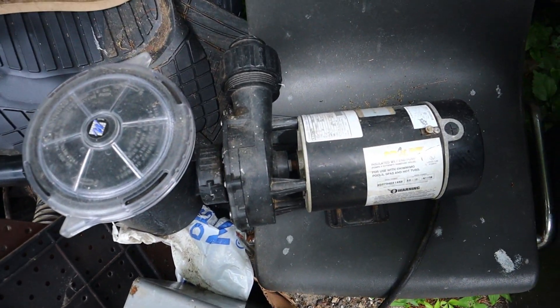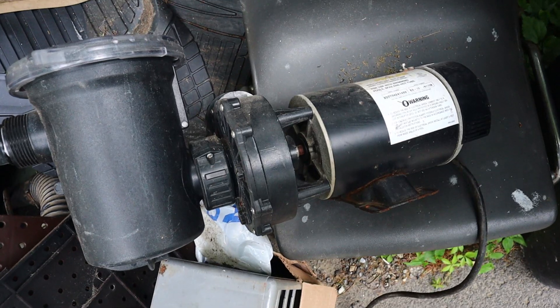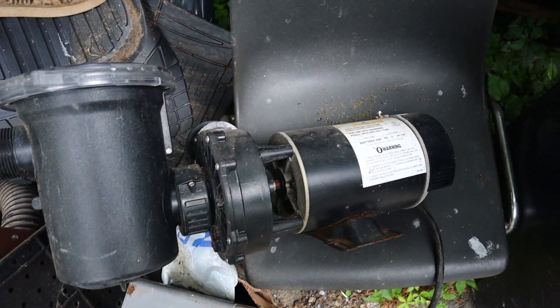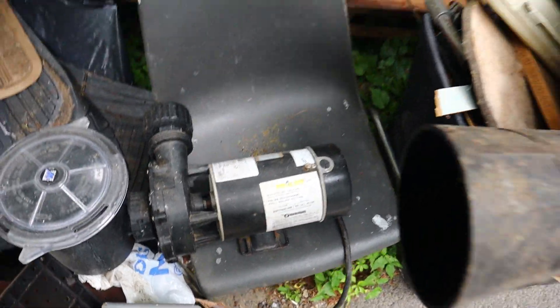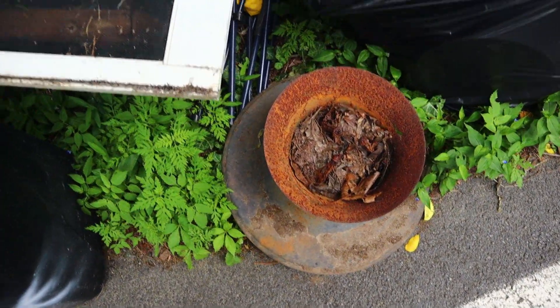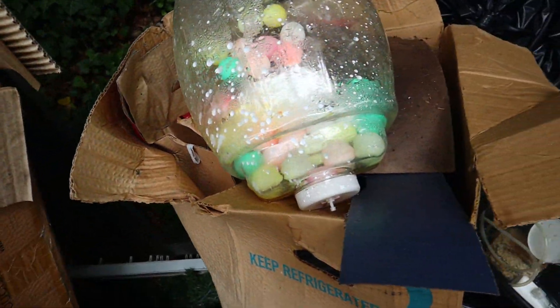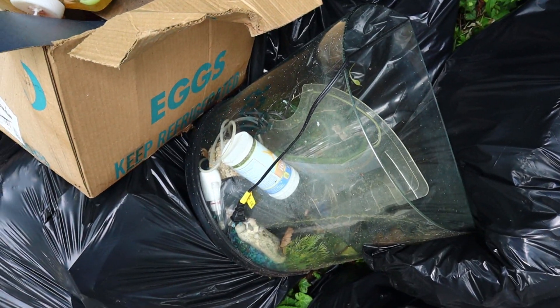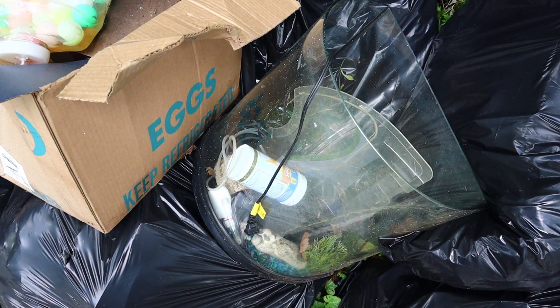Speaking of which, I might take this, but that's going to take some disassembly so I'll do that on my own. Well, that's crazy. I guess that's the end of the pile, and my telephone is ringing, so I'll see you at the next one.